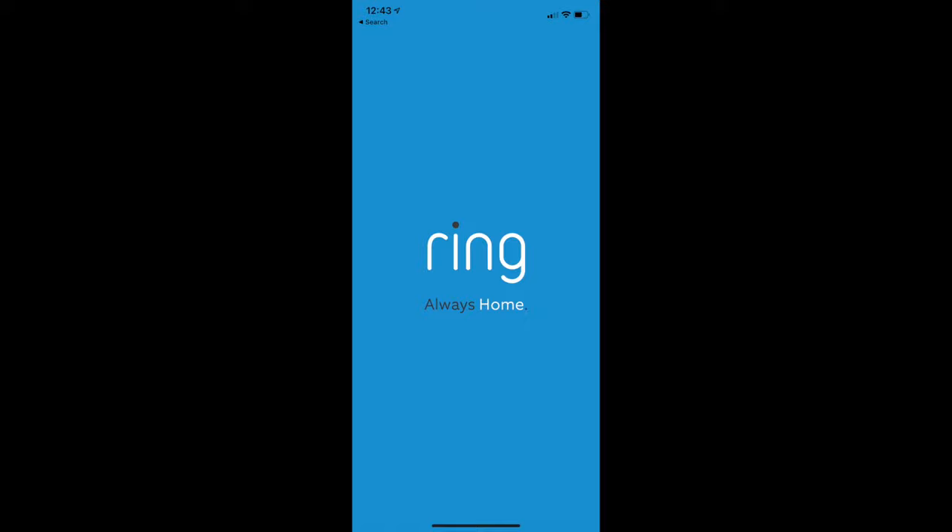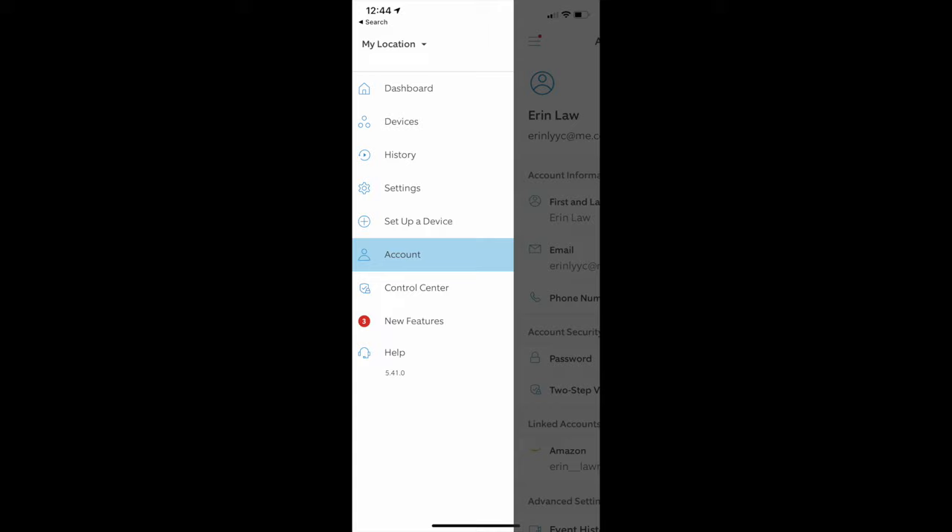Inside the Ring app, go to the hamburger menu in the top left, choose Account, and look for Linked Accounts. Underneath it, you should see Link Your Amazon Account.